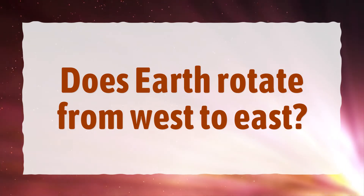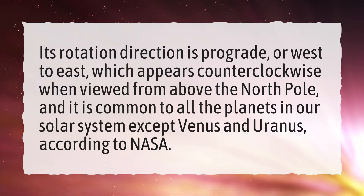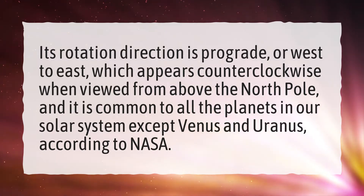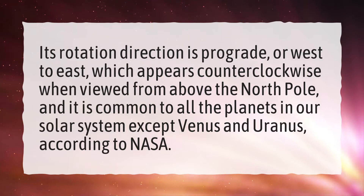Does Earth rotate from west to east? Its rotation direction is prograde, or west to east, which appears counterclockwise when viewed from above the north pole, and it is common to all the planets in our solar system except Venus and Uranus, according to NASA.